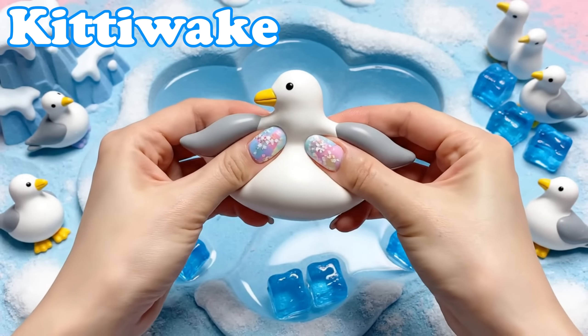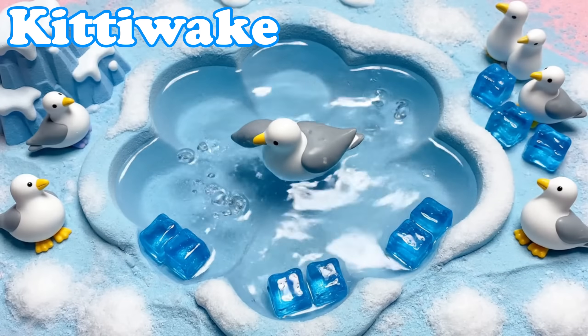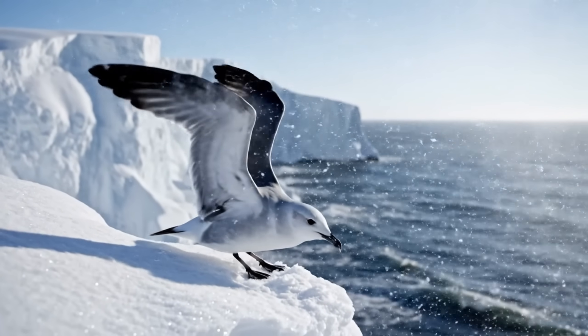Kittiwake. Kittiwakes have soft gray feathers. They nest on cliffs along icy coasts.